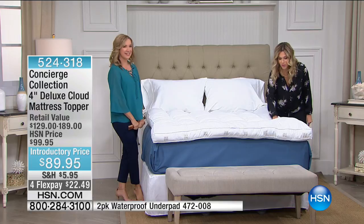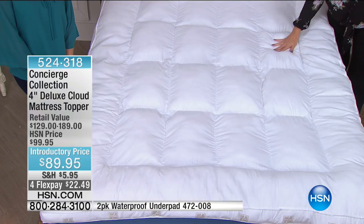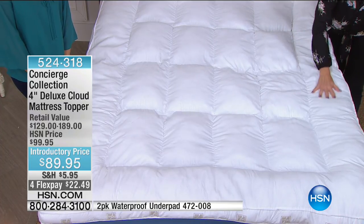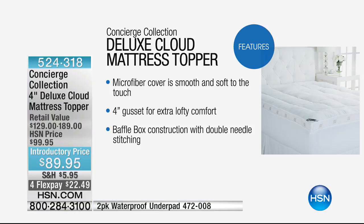It doesn't matter what bed — it could be a bed with a dip in the middle ready to be replaced, or the new bed that's too firm, or honestly a mattress you think is okay — it can be better. Let me show you the features. We've only shown this one day and we sold thousands of these. This is new technology in a topper. First, you've got the microfiber cover, so it's super soft, and you can really sink into microfiber. This is a four-inch gusset, so it really gives you that extra loft underneath your body.